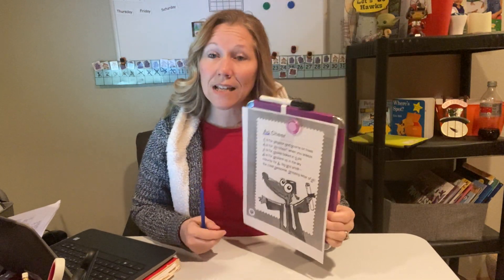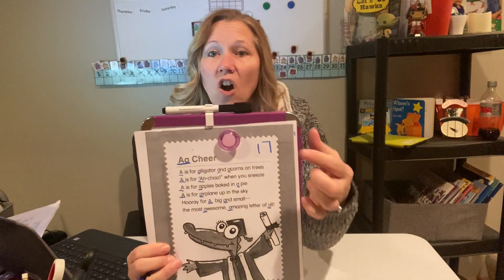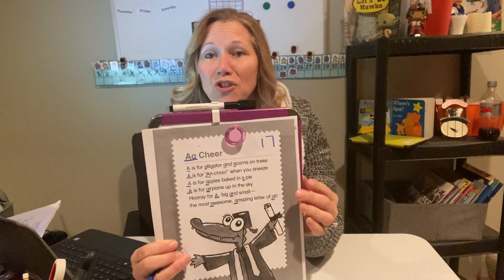This is your handout here, friends. Now let's count every single one of the A's that we underlined: 1, 2, 3, 4, 5, 6, 7, 8, 9, 10, 11, 12, 13, 14, 15, 16, 17. There are 17 A's altogether in our A cheer.